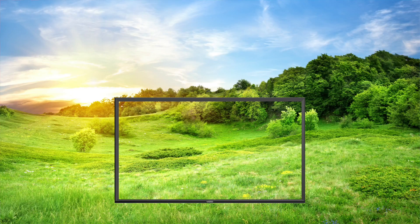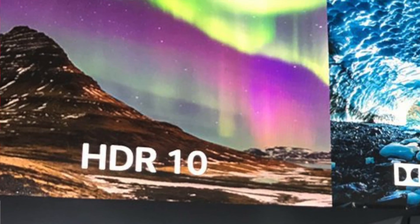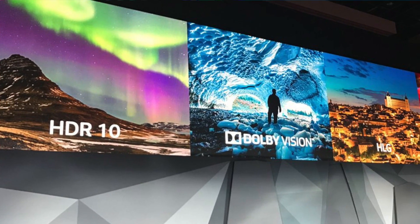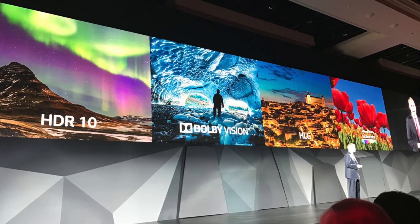The ultimate goal of HDR is to make displays resemble a window to another world. With that said, 4K is pretty much standard in all TVs today. However, HDR format is a bit different. Currently the most popular format is HDR10. There are also many devices out there that support Dolby Vision and HLG, while other formats — namely Samsung's HDR10 Plus and Technicolor Advanced HDR — are still getting started.